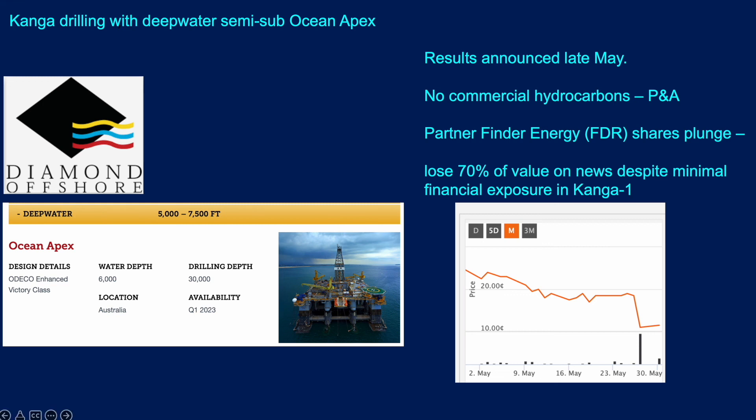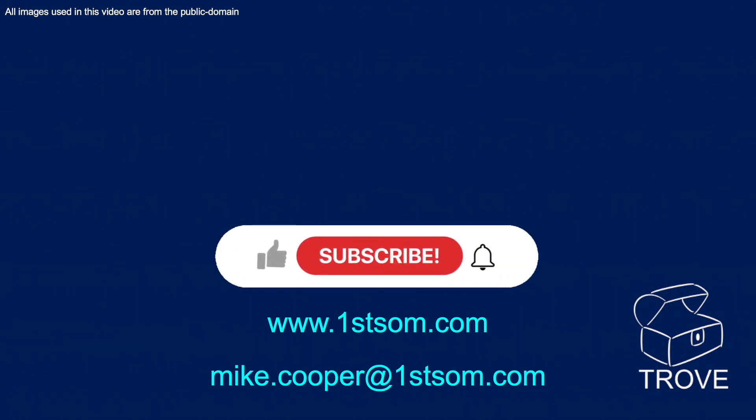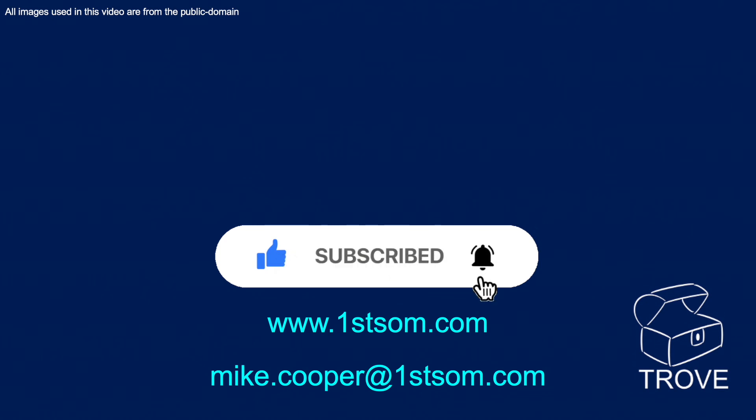That share plunge occurred despite the fact that Finder Energy had little financial exposure to the well costs. The rig that drilled the well was the Ocean Apex, Diamond Offshore's rig. Thanks for watching this video. We'll be bringing more updates, particularly as Sassanoff gets down to the business end of the well. Please look out for other videos coming out shortly.